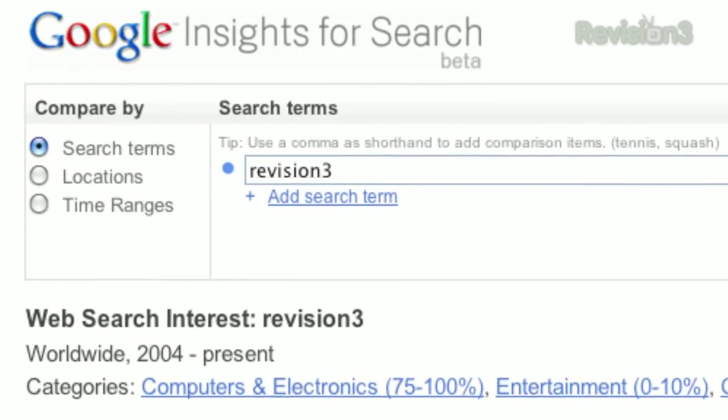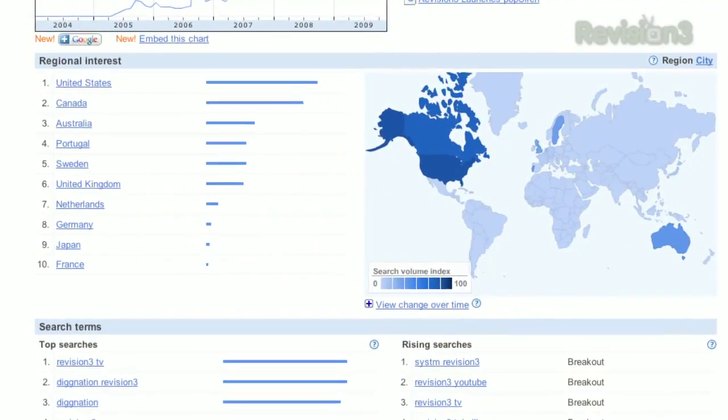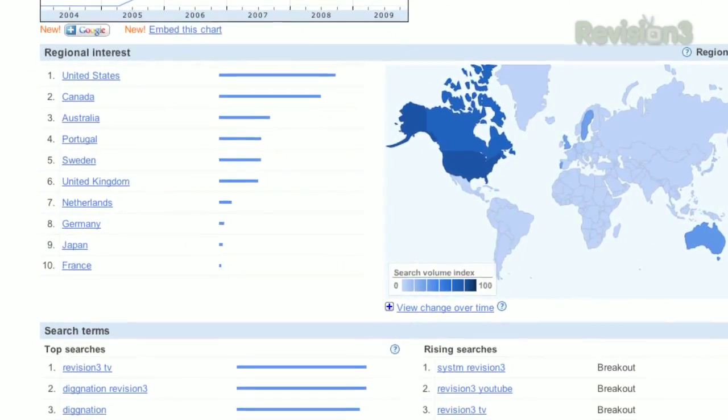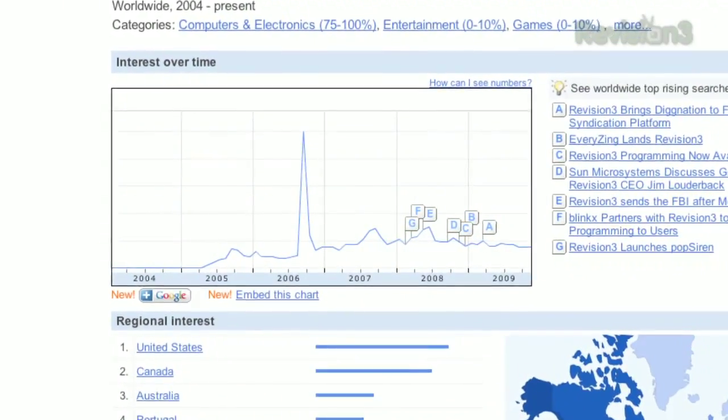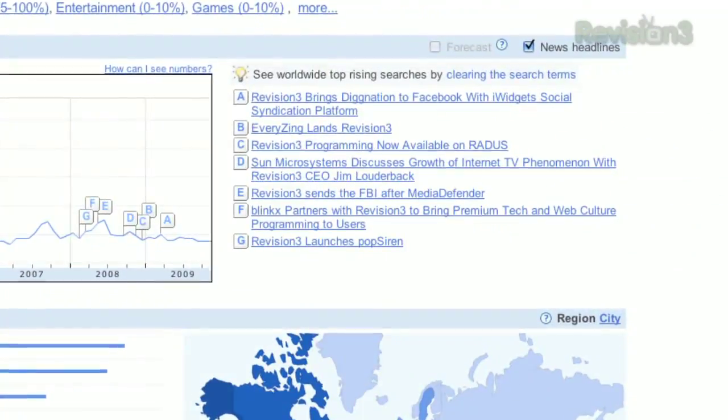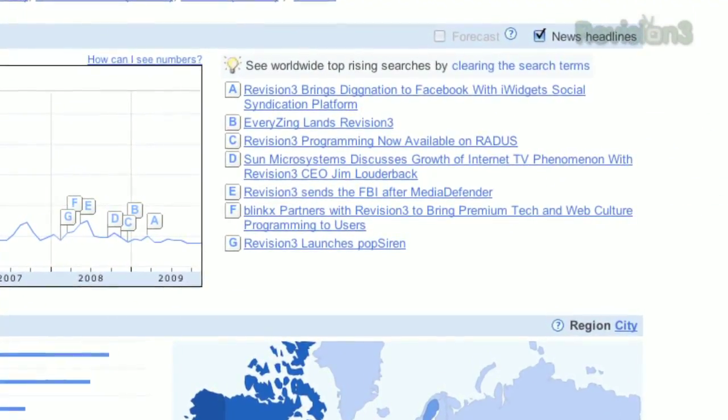For example, type in Revision3 and you'll see that most of these searches come from the United States and Canada, with a bit of Australia, Sweden, and the UK thrown in for good measure. The timeline will show you how interest has evolved over time and even overlay relevant news articles so you can see what might have sparked the flood of searches.